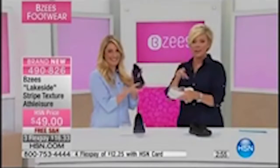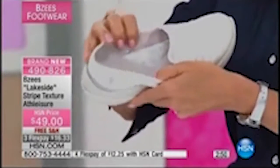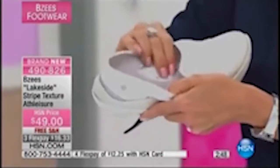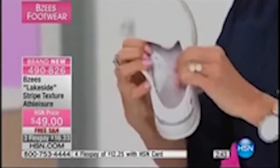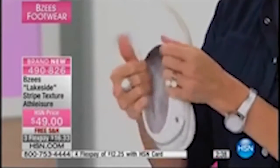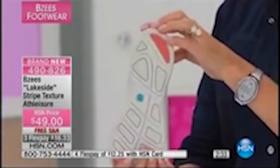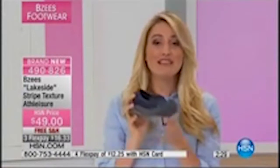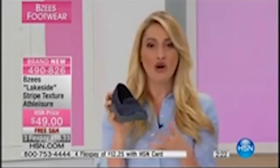A lot of times you'll even ask — is there arch support? Because for me it's imperative. Look at that comfy, cushy, padded arch. That goes throughout the entire insole — all the lining on the inside is soft and stretchy. It's going to move with your foot. What you'll find with Beezys is when you slip your foot inside, it's like it's made specifically for you. That's why this is the kind of shoe you have to get home, slide it on, and feel how lightweight and energized you are when you wear them.